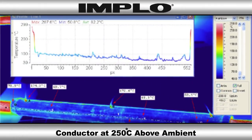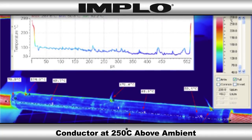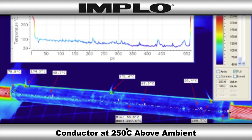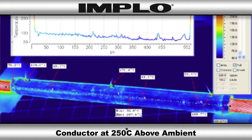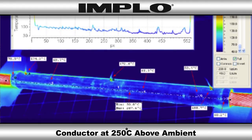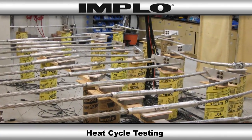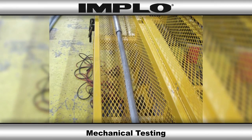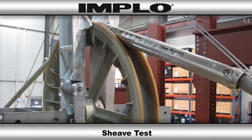Implo also has many other benefits besides ease of installation. Our Implo connections run cooler than the competition, even on high-temperature conductors. While the lines around the connection may run up to 250 degrees Celsius above ambient, the Implo connector holds steady at approximately half that temperature. Our Unified series combines the mechanical performance required in ACSR with the electrical performance of ACSS conductors, ensuring that the connector will perform under the most severe circumstances.